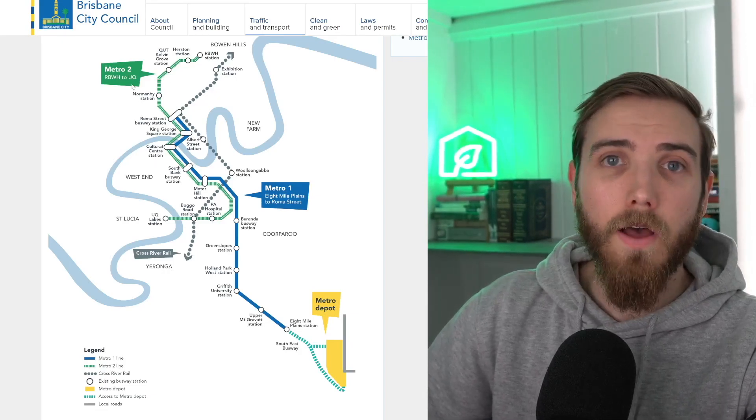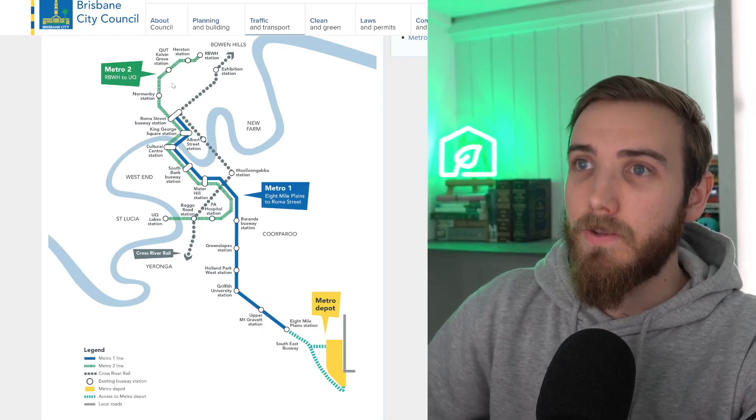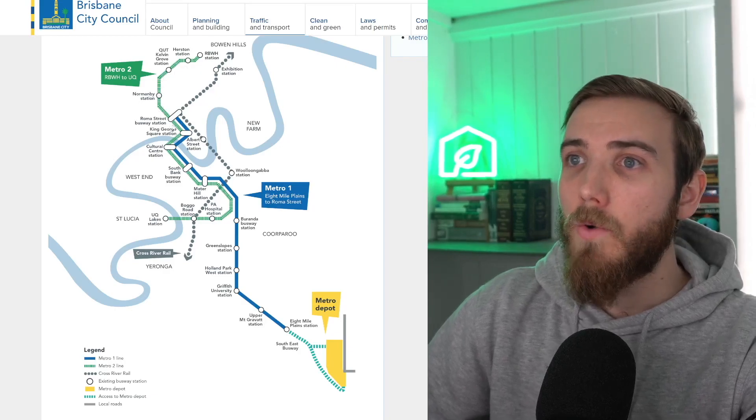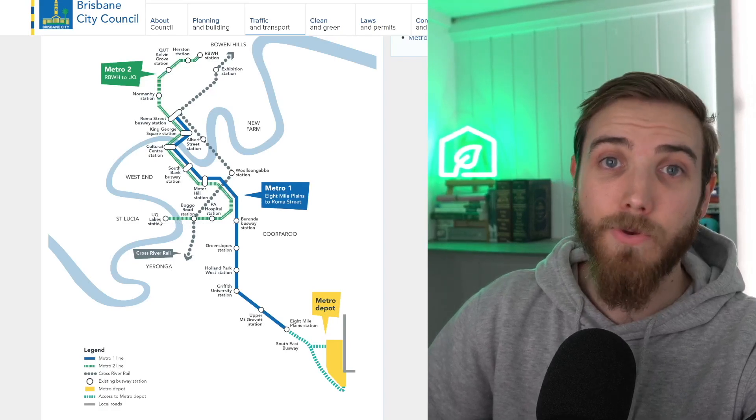The Metro 2 line runs from the Royal Brisbane and Women's Hospital to the University of Queensland, hitting Herston, Kelvin Grove, Normanby, Roma Street Station, Cultural Centre, South Bank, Marta, PA, Boggo Road, and finally UQ.